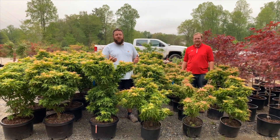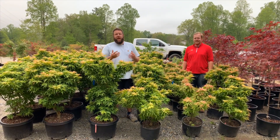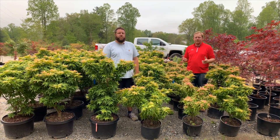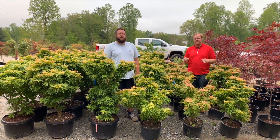Hi, I'm Matt Nichols of MrMaple.com. Today we're going to be talking about a really fun dwarf Japanese maple, Acer Palmatum Japanese Princess. And I'm Tim at MrMaple.com. We greatly appreciate you watching our videos. Please like this video, subscribe to our YouTube channel, and sign up for weekly emails on MrMaple.com.